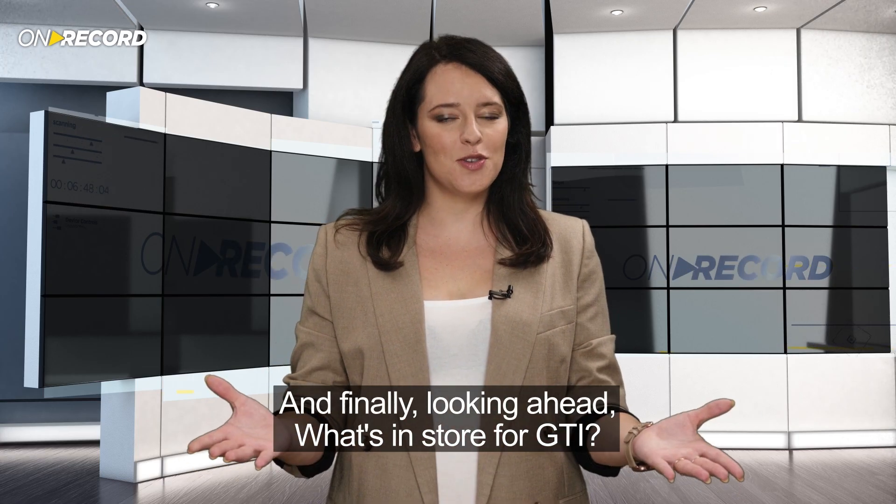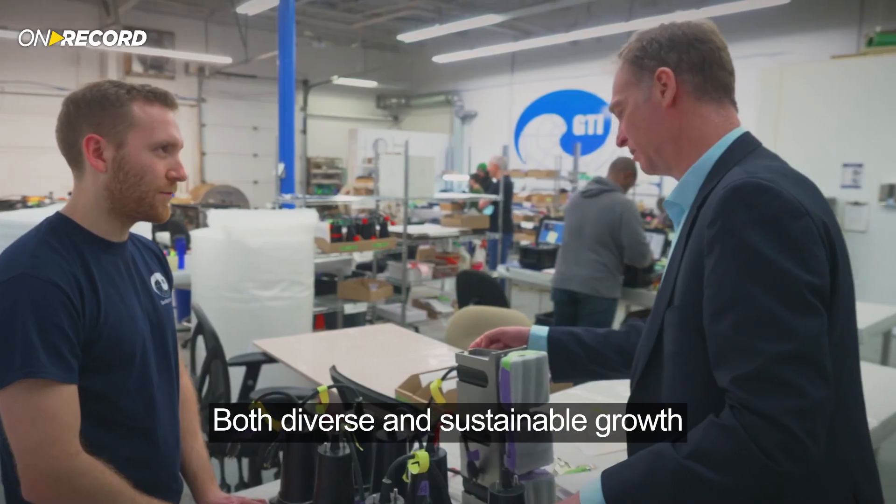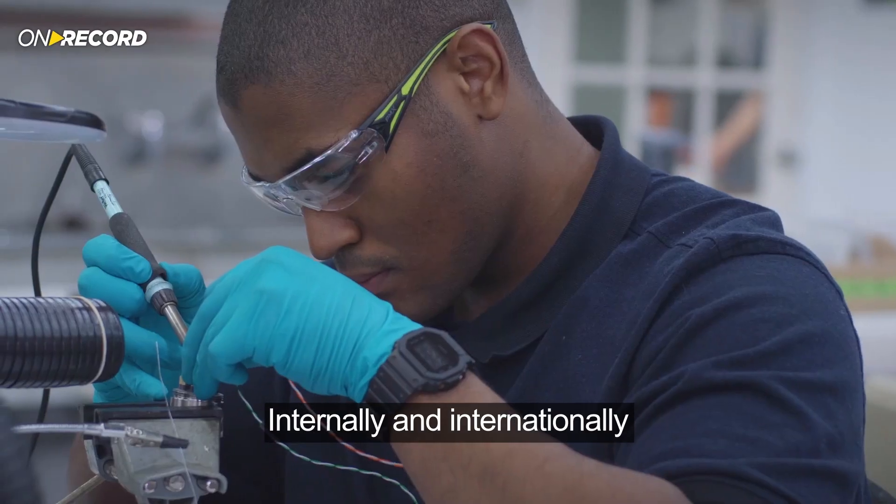And finally, looking ahead, what's in store for GTI? What's in store for GTI is growth — both diverse and sustainable growth internally and internationally.